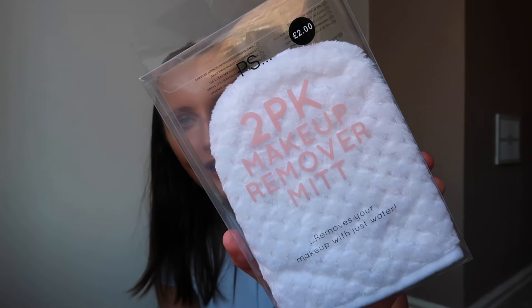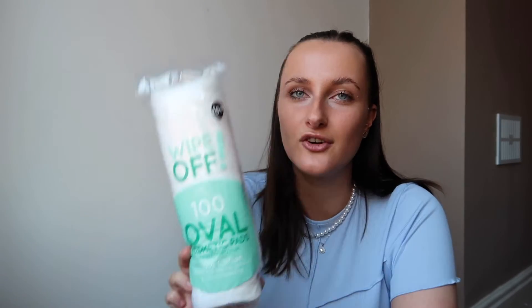Next I got makeup remover pads — I use these a lot and they save me from buying wipes. They're so soft and most of the time you just soak it and it takes your makeup off completely without needing a face wash. I also picked up Primark's cotton pads — the OG ones, 90p for 100 oval-shaped ones. And I just picked up a little water bottle because it motivates me to drink more water. I love ones with a straw because it makes it more fun. This gray and clear one was £2.50.